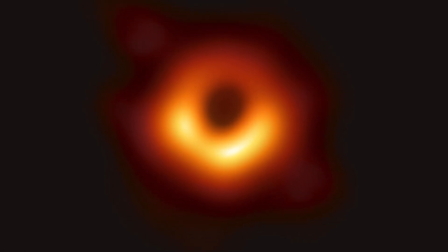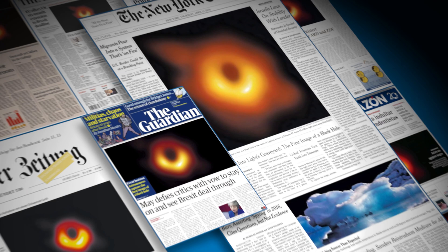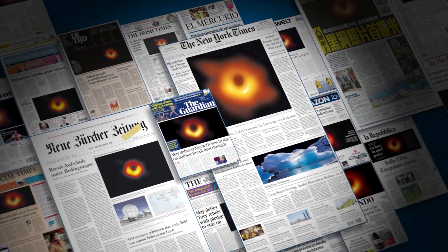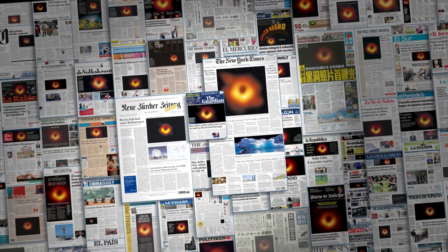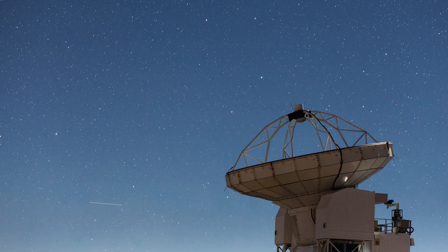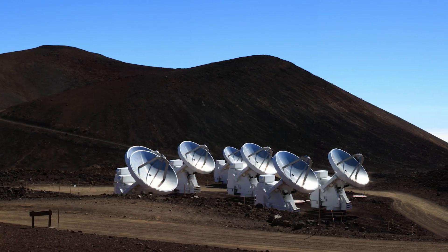This has to be one of the most iconic astronomical images of all time. In 2019, the world got to see the first-ever direct image of a supermassive black hole — the ring of light surrounding the giant in the galaxy M87. Now, the Event Horizon Telescope collaboration has released new images of this fascinating object. We're in for some surprises.